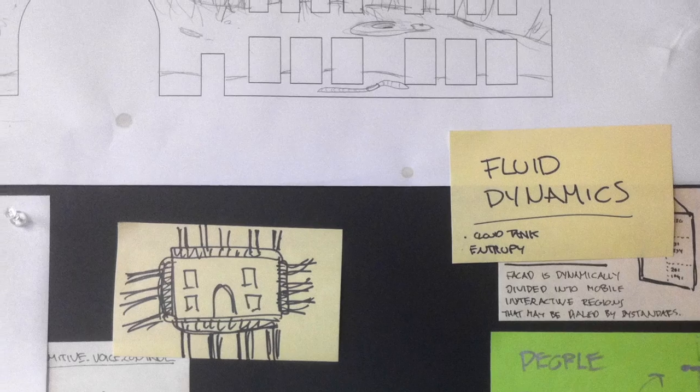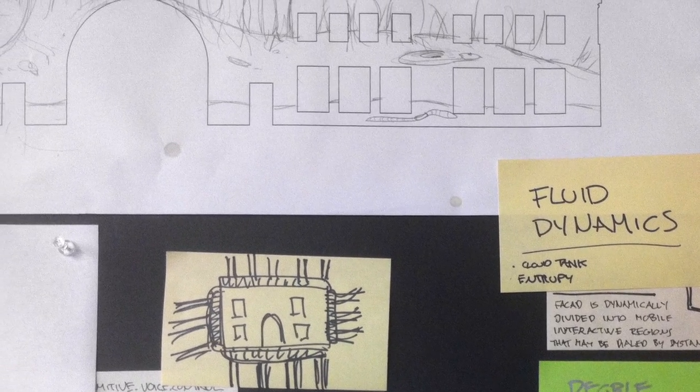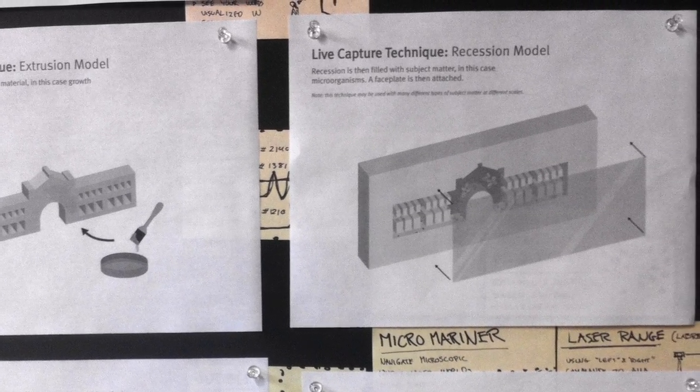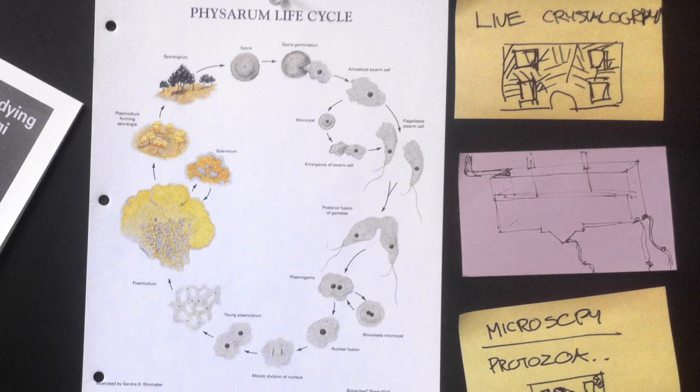Emergence was created to celebrate the opening of the new San Francisco Exploratorium, which is a museum dedicated to perception and human curiosity. I'm Garth Williams. I'm a creative director at Obscura, a creative technology and design studio.